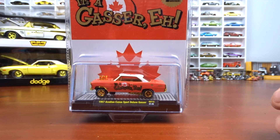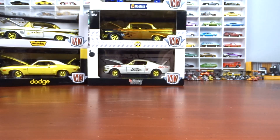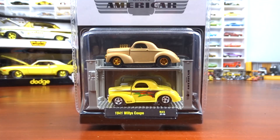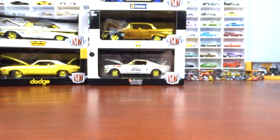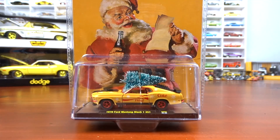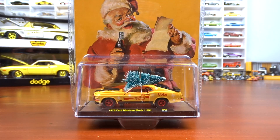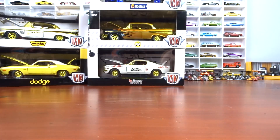This one I got in the mail that I had ordered — a 1967 Acadian Canadian Gas Array, so I had to have that one. This one from George is a 1941 Willy's Coupe, the chase on top, one of 750 pieces. And this one from Adam and Anderson is a 1970 Mustang Mach 1 351, a Christmas Coke edition, one of 750 pieces — fantastic.